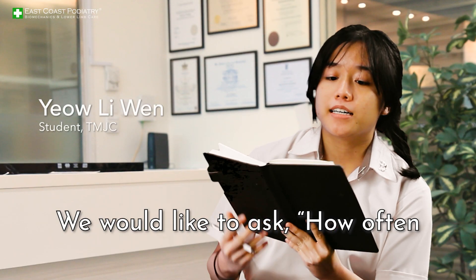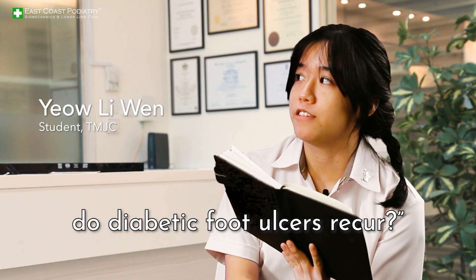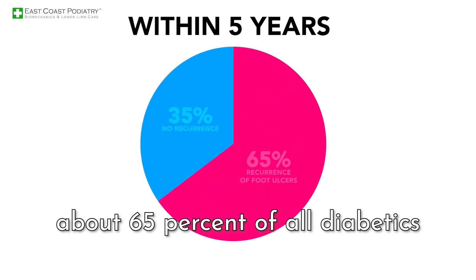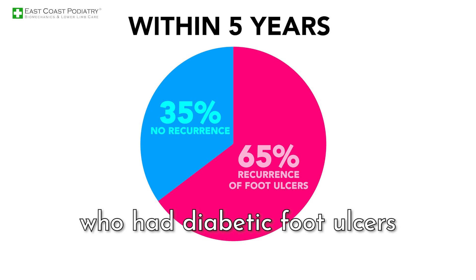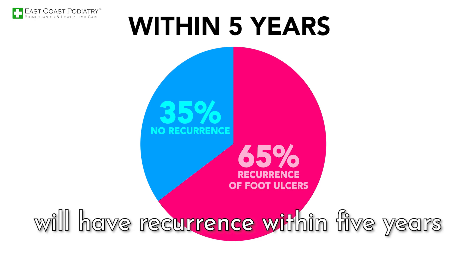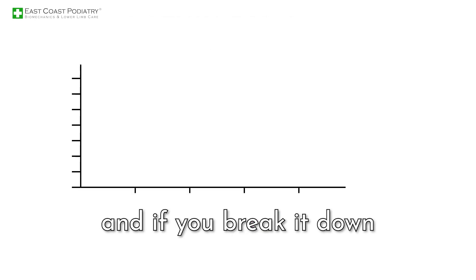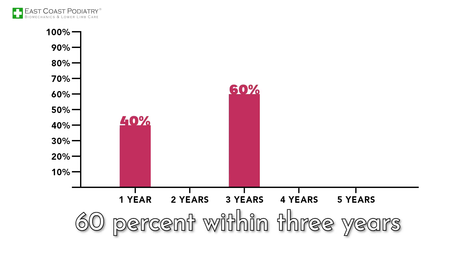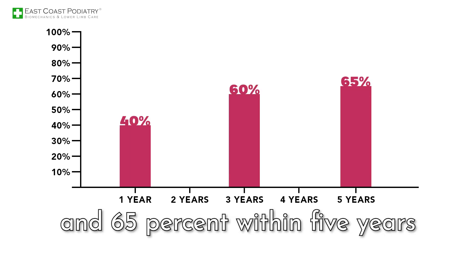We would like to ask how often do diabetic foot ulcers recur? In terms of recurrence, about 65 percent of all diabetics who had diabetic foot ulcers will have recurrence within five years. Breaking it down, that's about 40 percent within the first year, 60 percent within three years, and 65 percent within five years.